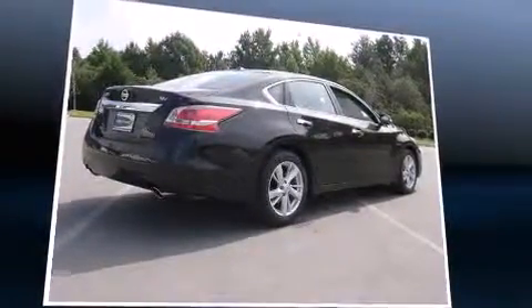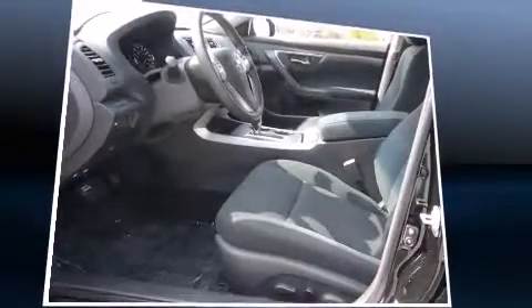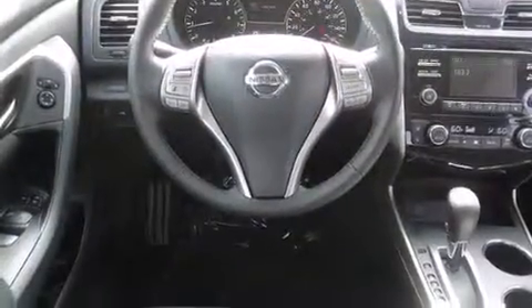It's equipped with tons of terrific amenities, but it won't break your budget, such as remote keyless entry, one-touch window functionality, variably intermittent wipers, turn signal indicator mirrors, and more.